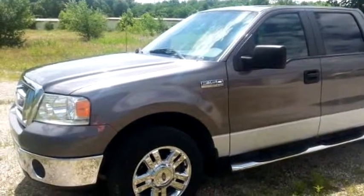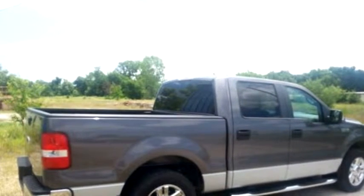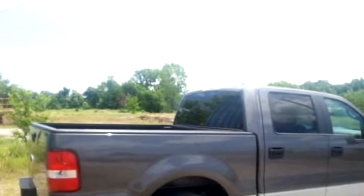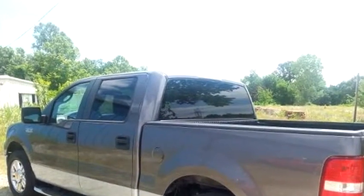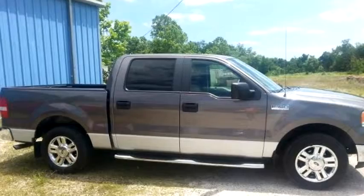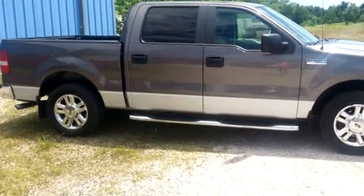The body style is truck. It has 4 doors. Transmission is automatic. Drivetrain is rear wheel drive. Exterior color is gray. Interior color is gray. It has 8 cylinders. Engine size is 4.6 liter V8 SOHC 16V.